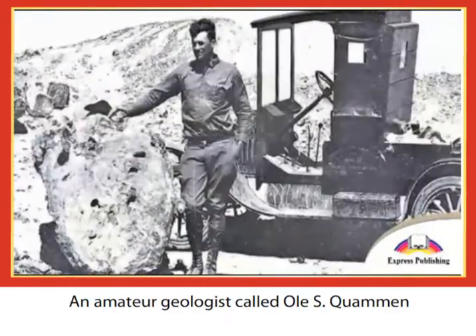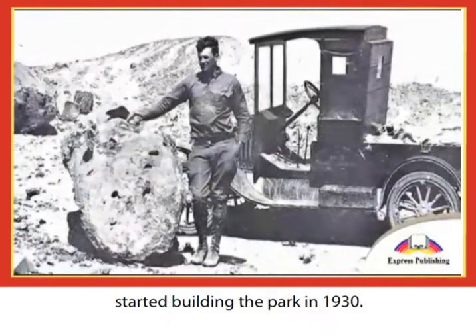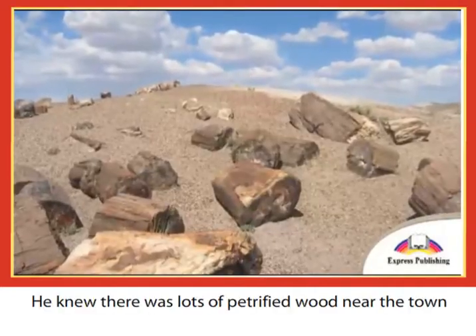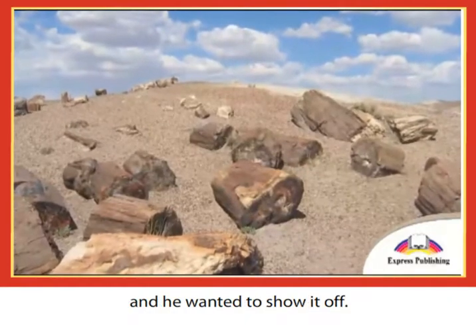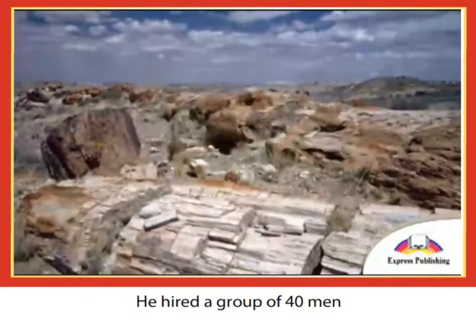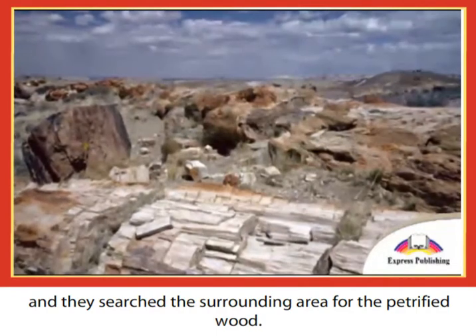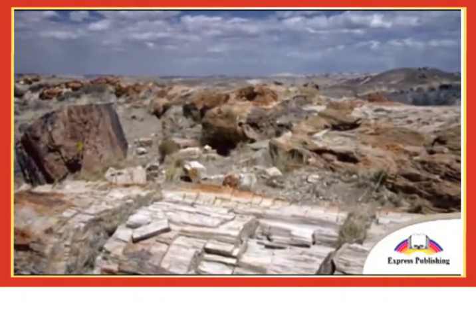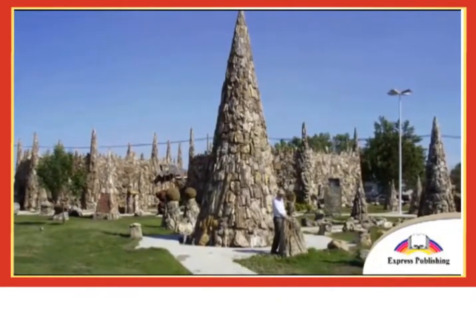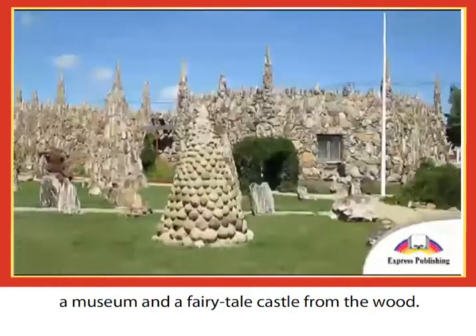An amateur geologist called Ole Quamen started building the park in 1930. He knew there was lots of petrified wood near the town and he wanted to show it off. He hired a group of 40 men and they searched the surrounding area for the petrified wood.